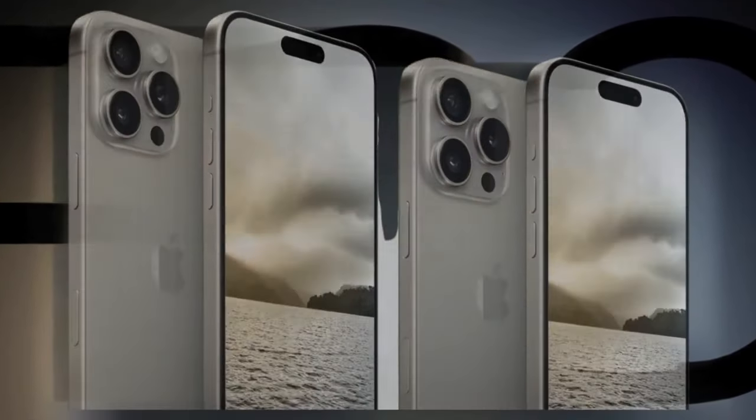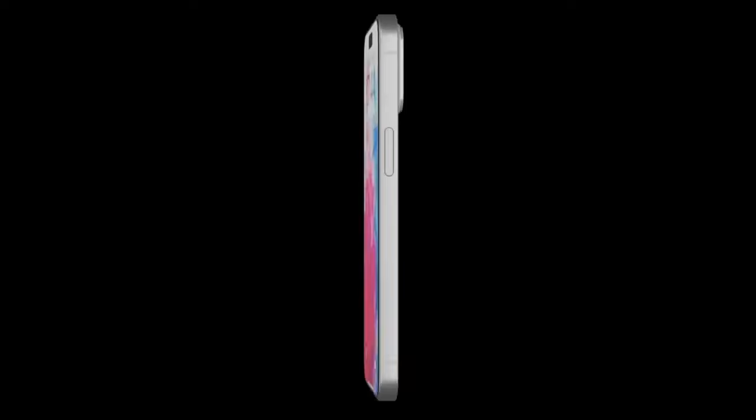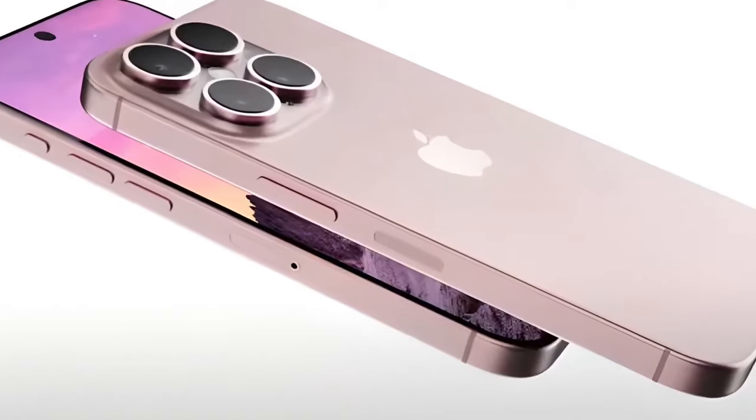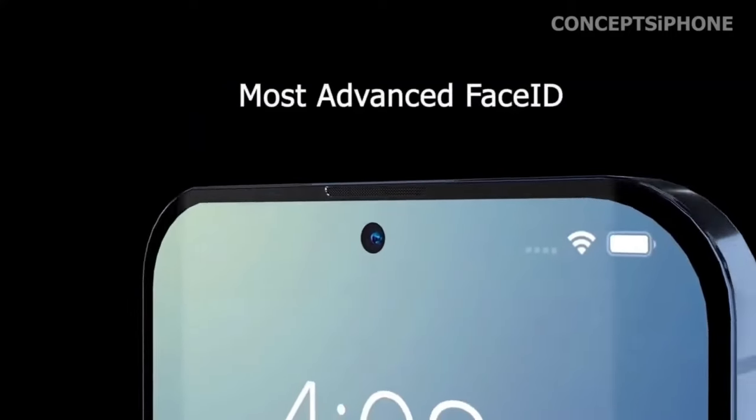Practical applications. Let's get real — what do these changes mean for you? From quick snaps to intricate photo compositions, the potential for on-the-fly adjustments is massive. We're looking at a future where control and creativity go hand-in-hand.